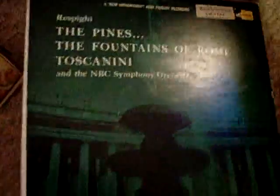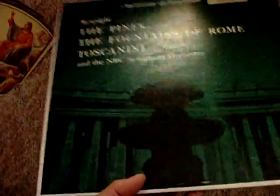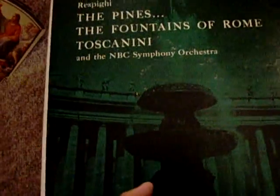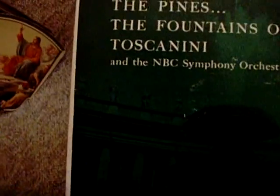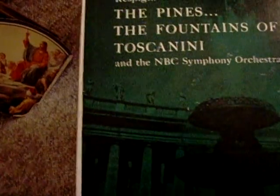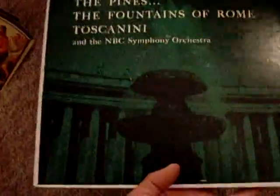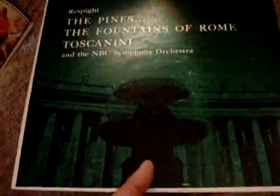This was interesting — I just liked the album artwork. It looks like one of the arcades near Vatican City in Rome. It's Respighi: The Pines and The Fountains of Rome, with Toscanini and the NBC Symphony Orchestra. Nice orchestral music. I was really attracted to the weird tinted green, black, and white style of print or photography on the cover.